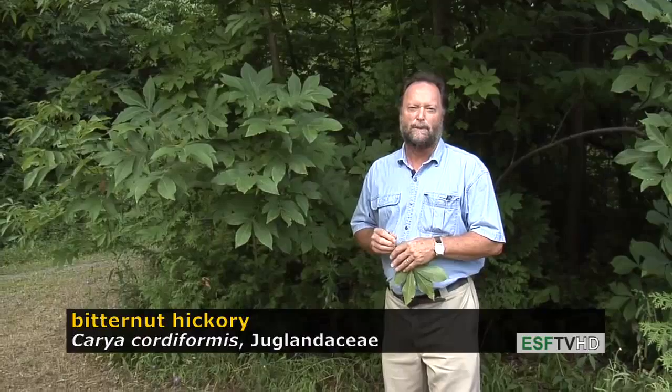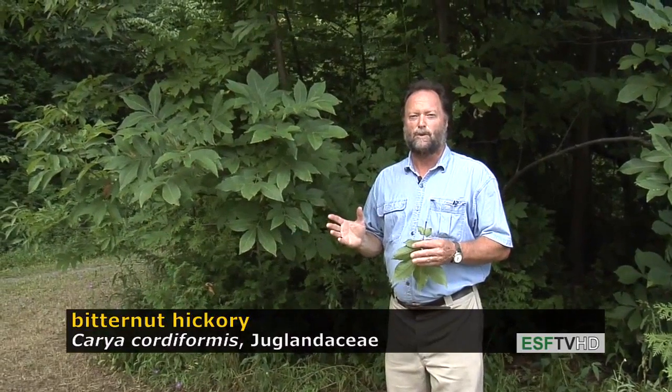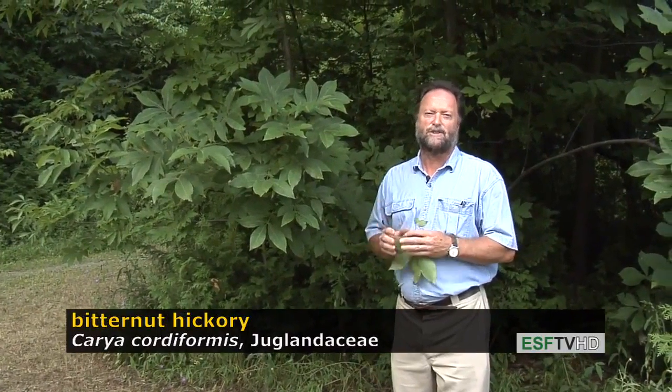Most hickories have a very delicious fruit. Hickories in general are useful for burning, for smoking meats and vegetables, and they have really shock-resistant wood.